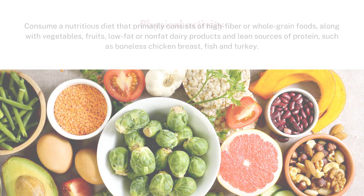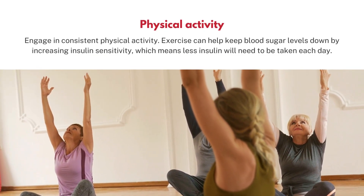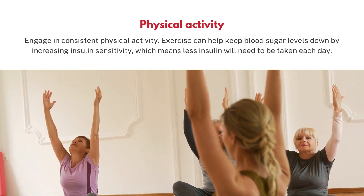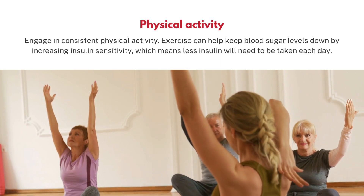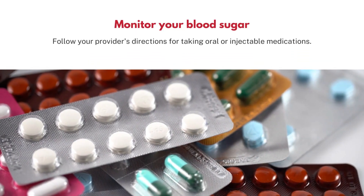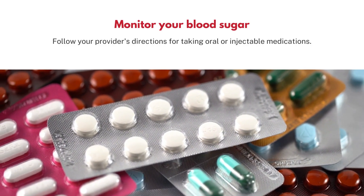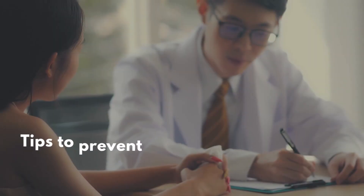Physical activity: engage in consistent physical activity. Exercise can help keep blood sugar levels down by increasing insulin sensitivity, which means less insulin will need to be taken each day. Monitor your blood sugar and follow your provider's directions for taking oral or injectable medications.